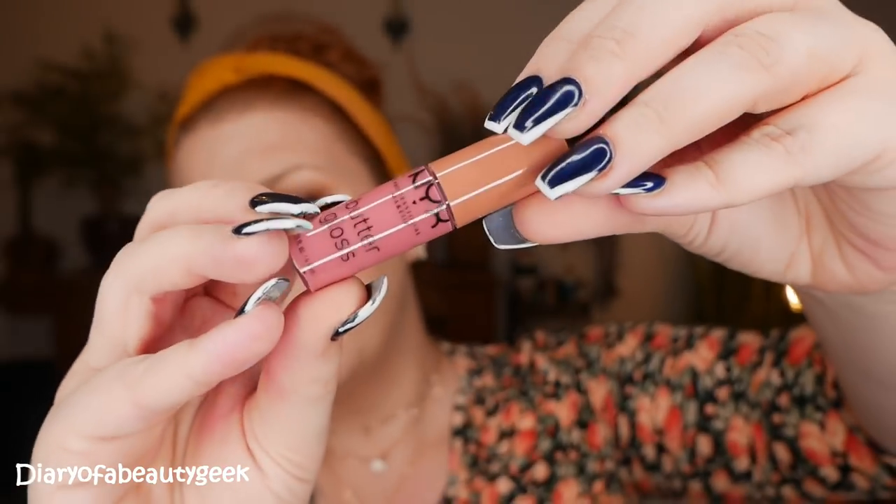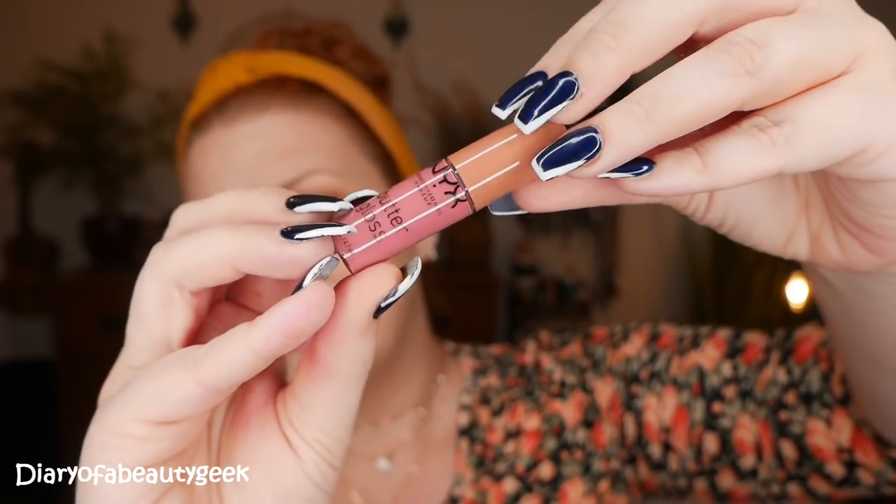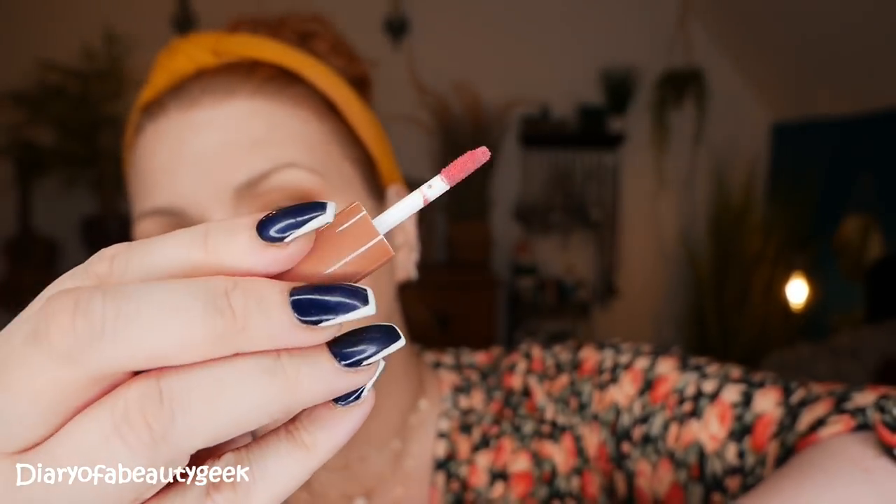Day nine and we've got a butter gloss in shade Tiramisu — another one not in the 24-day advent calendar. Very similar shades to the others but another really pretty one. These butter glosses feel like a lip oil and liquid lipstick in one; you only need one layer for good coverage. The shade is so pretty, I really really like it.